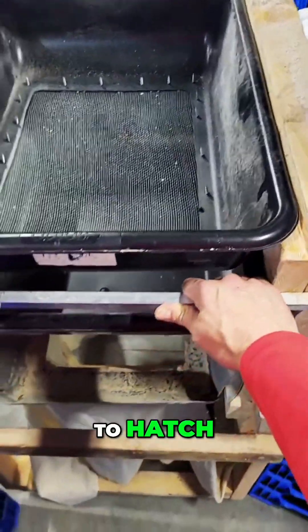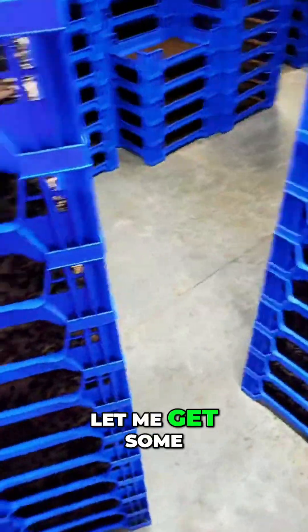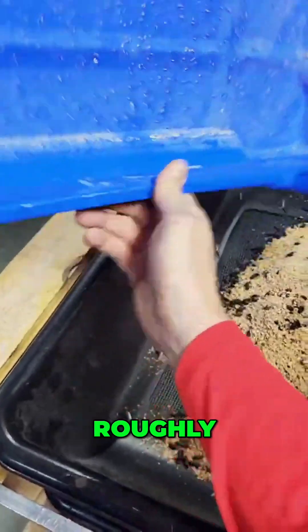So how long does it take for the eggs to hatch? These guys will hatch. It's going to take about seven to ten days roughly.